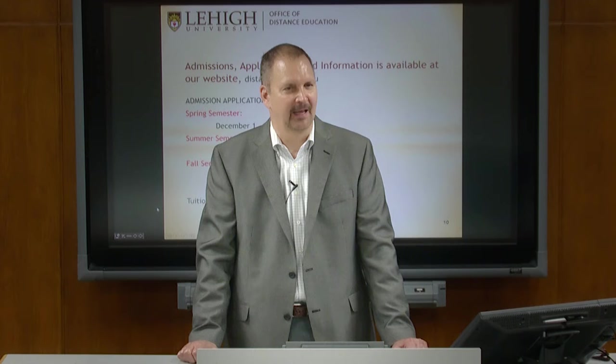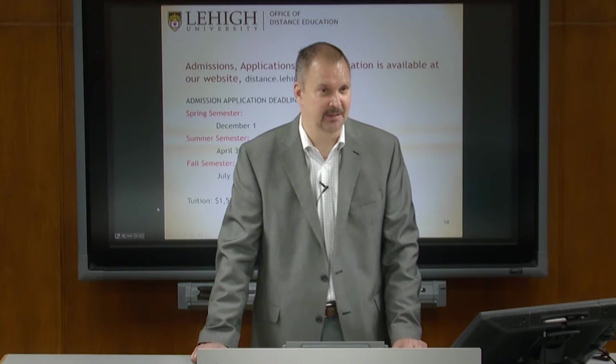Regarding classroom workload: new students often want to take two classes their first semester, but a full-time Lehigh graduate student takes two classes a semester plus spends the rest of their time on research — that is a huge workload. If you have family pressures and job responsibilities, I would not recommend it. I do not recommend taking more than one course per semester. We offer courses in summer, so you can take three courses per year and finish in roughly three years plus one semester.